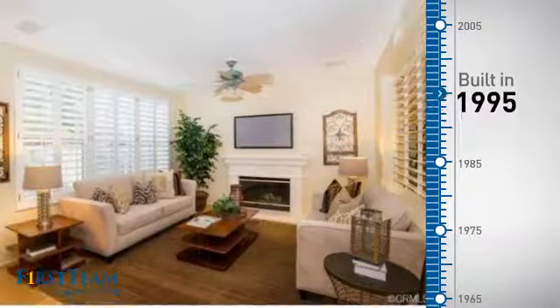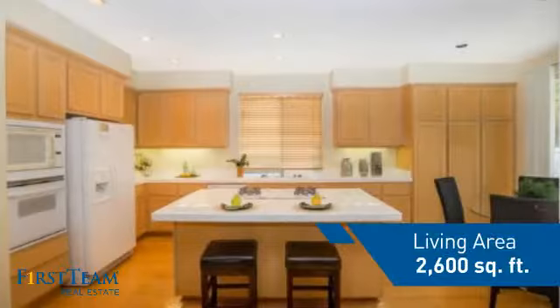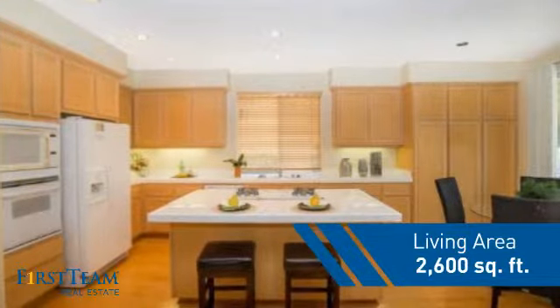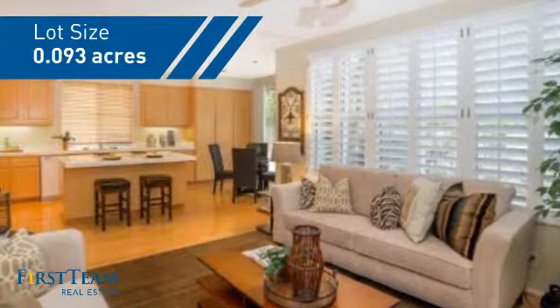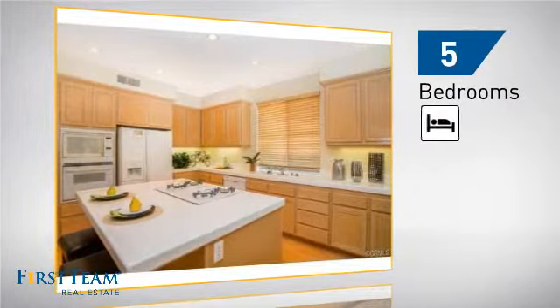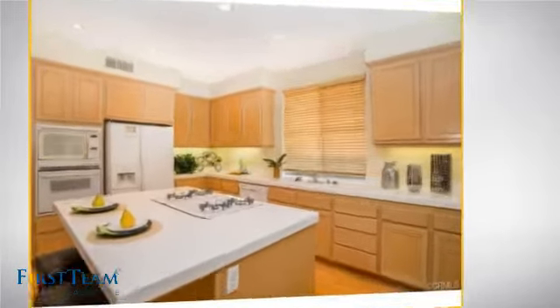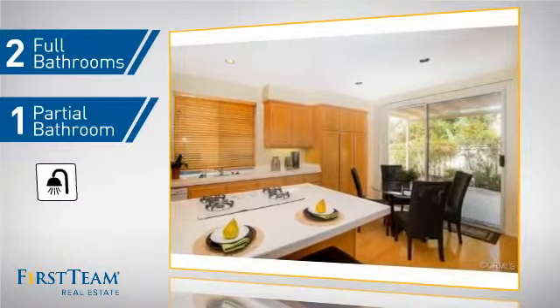This property was built in 1995 and features over 2,500 square feet of space, giving you a spacious layout to play host or kick back and relax after a long day. Inside you'll find five bedrooms, so everyone has a private space to come home to, as well as two full bathrooms and one partial bathroom.